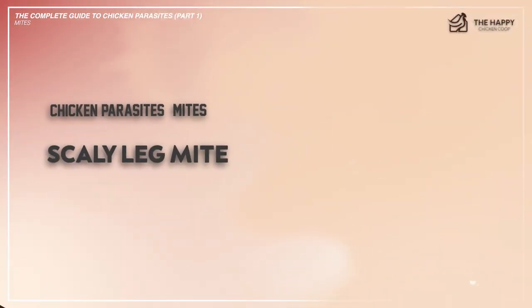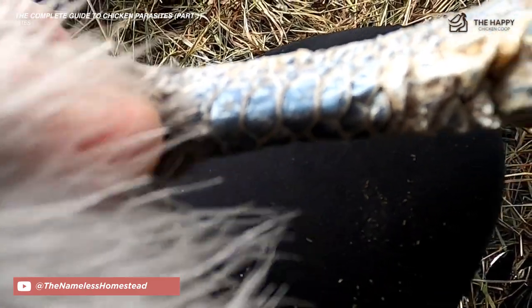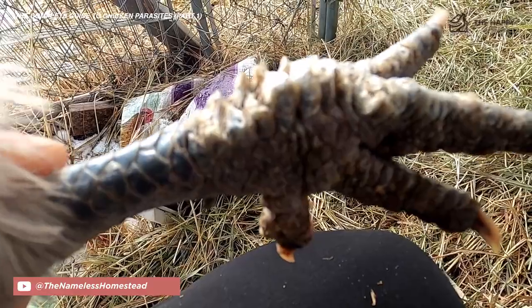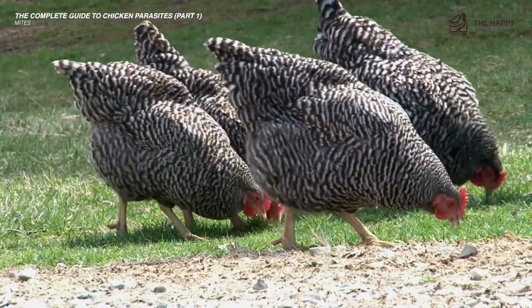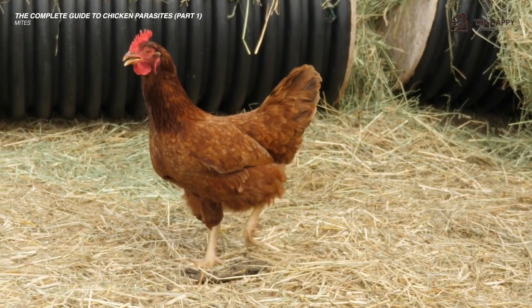And let's get into the scaly leg mite. This tiny critter burrows under the leg scales of chickens and eats the skin, leaving piles of debris behind. The scales on the legs will start to lift up and become painful and uncomfortable for the bird. If left untreated, it can lead to lameness and eventually death. Fortunately, this mite is relatively easy to get rid of. First, all you need to do is soak your chicken's legs in warm water to soften the scales. Do not pull off the scales, but do gently remove any loose skin.